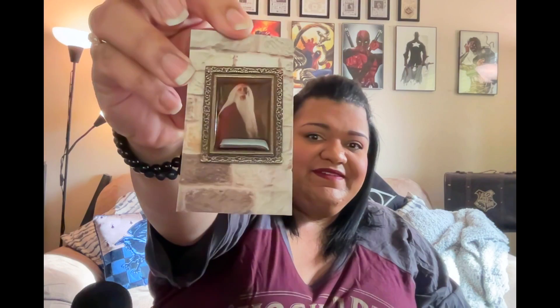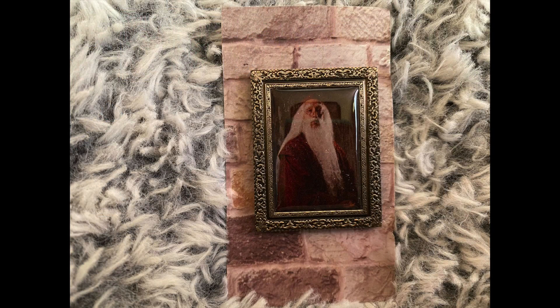We have another pin — of Mr. Dumbledore, played by Peter Kenneth himself. There you go, sorry for the glare. Headmaster's pin. 'The headmaster's office is lined with portraits of previous headmasters. As a bonus item, enjoy this portrait pin of our favorite headmaster.'